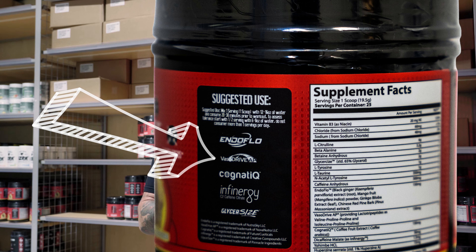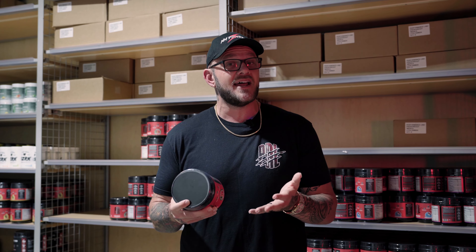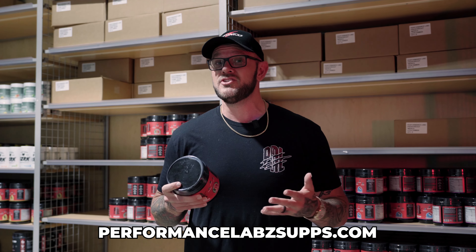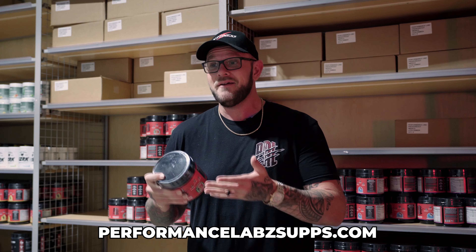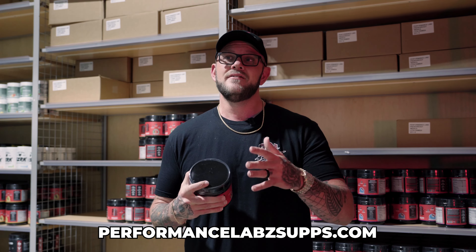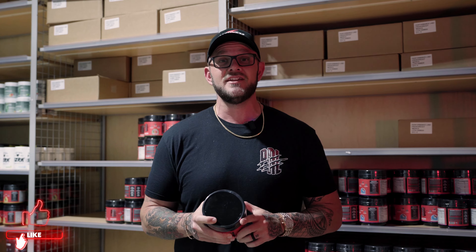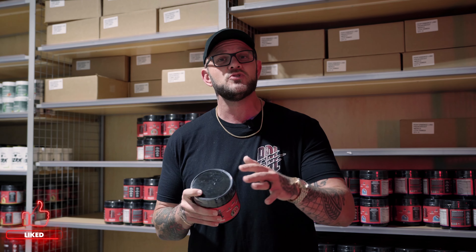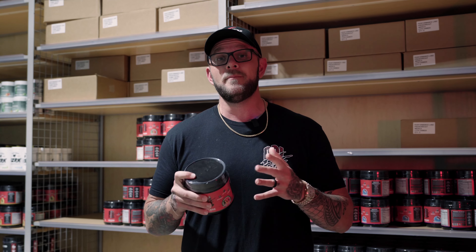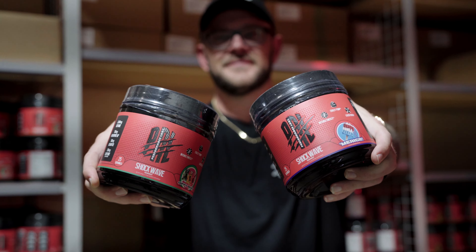The next ingredient is called Vasodrive AP, and this is not a cheap ingredient to put inside of a pre-workout, which is why a lot of companies don't use it. That's also the reason why I decided to use it — I want nothing but the best inside of our products. Vasodrive AP is going to do a lot of different things. One of the first is help promote better recovery, but it also promotes better cognition as well as mental focus and clarity, helping you achieve more in the gym.